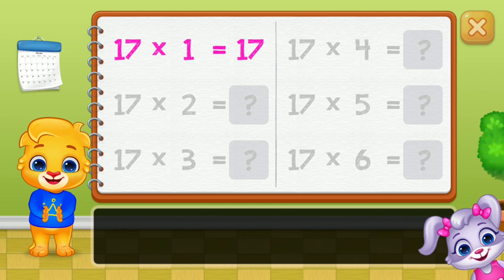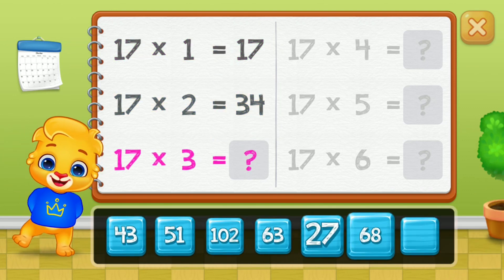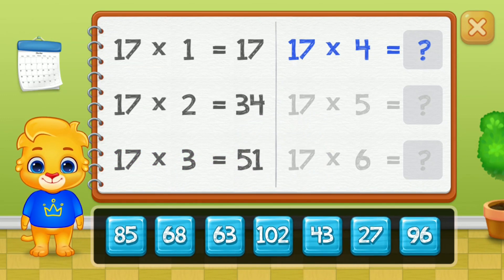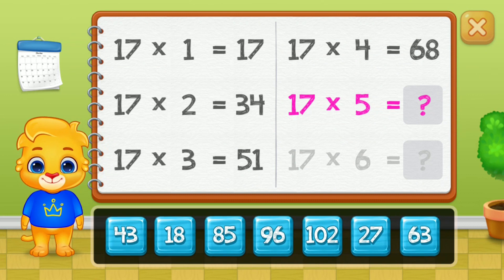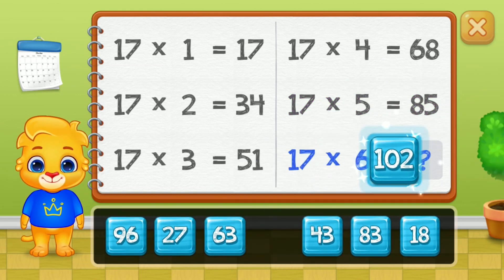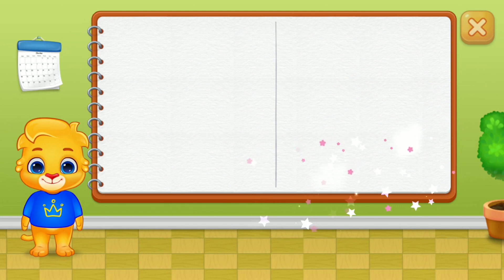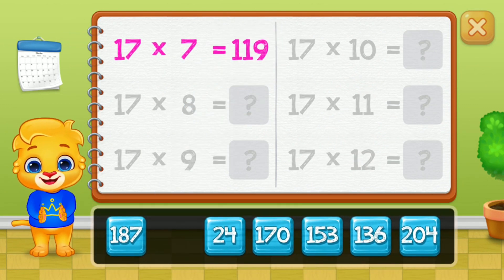Seventeen. Thirty-four. Fifty-one. Sixty-eight. Eighty-five. Good job! One hundred and two. One hundred and nineteen.